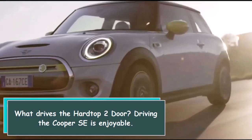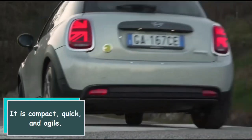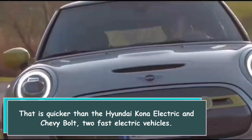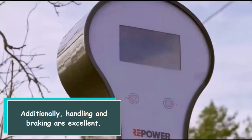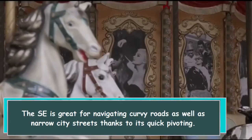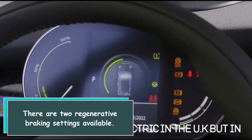Driving the Cooper SE is enjoyable. It is compact, quick, and agile. It went from 0 to 60 miles per hour in 6.4 seconds during our testing. That is quicker than the Hyundai Kona Electric and Chevy Bolt, two fast electric vehicles. Additionally, handling and braking are excellent. The SE is great for navigating curvy roads as well as narrow city streets thanks to its quick pivoting. There are two regenerative braking settings available.